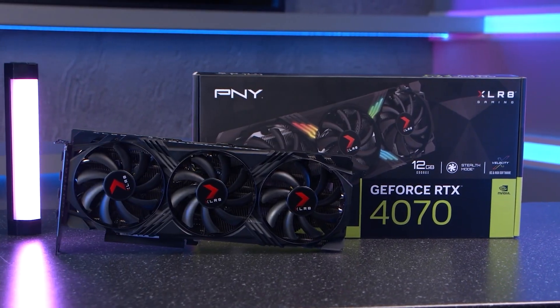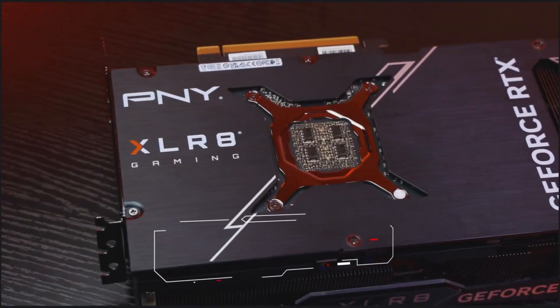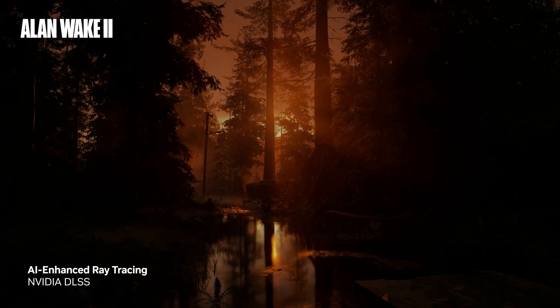Most notably, their range of NVIDIA GeForce RTX 40 Series GPUs, powered by the ultra-efficient NVIDIA Ada Lovelace architecture. With RTX 40 Series,